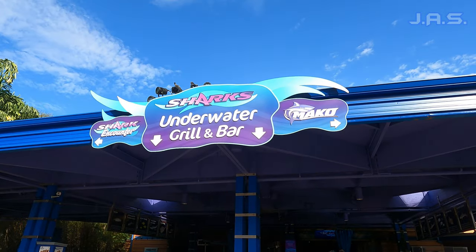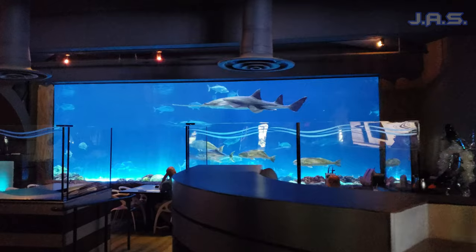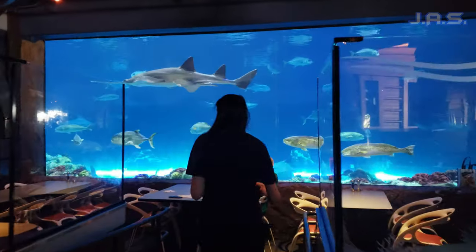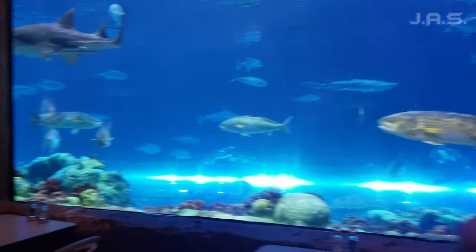Moving on to the restaurant itself — it is connected directly to the shark aquarium they have at SeaWorld. When you literally walk through the front doors, the first main thing you see is just the sharks swimming around, and it's beautiful. It's a really good sight to see.